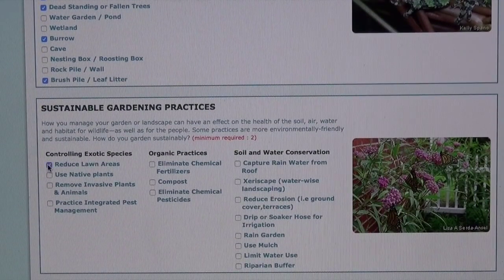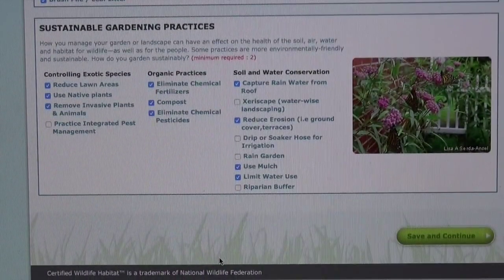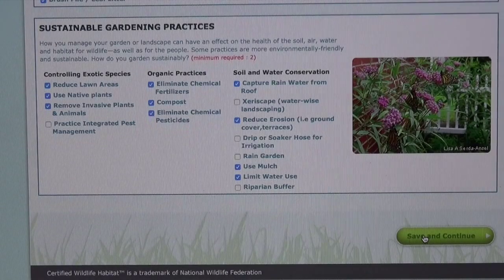Remember those sustainable gardening practices I talked about? I do a lot of these. I am planning on putting in a rain barrel to capture water from my roof. Then I just hit save. The steps for filling out the backyard habitat certificate were pretty easy, weren't they?